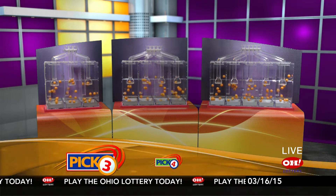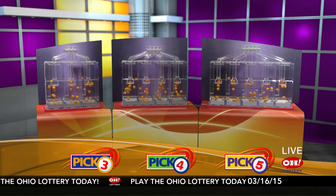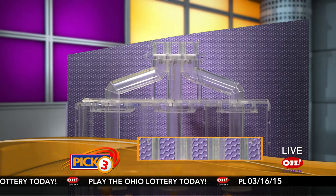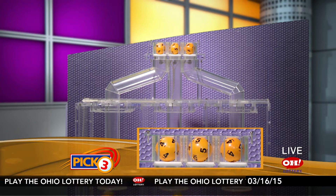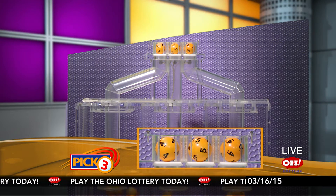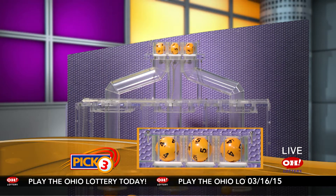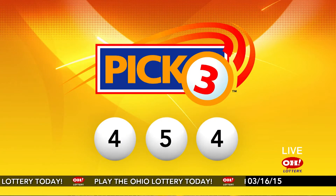We're here to pick the midday winning numbers for Monday, March 16th. Here are today's winning Pick 3 numbers: first up is a four, next a five, and finally a four. So today's midday Pick 3 numbers are four, five, four.